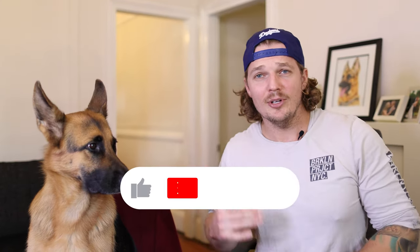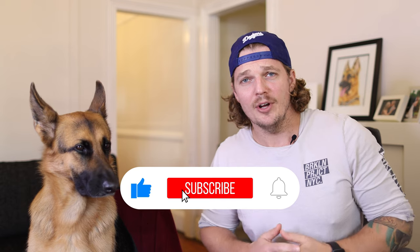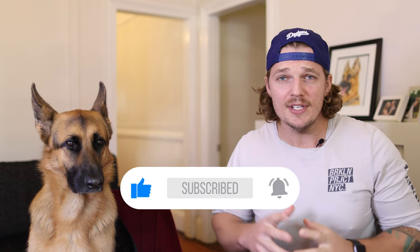Before we get started, guys, I'm not a dog trainer or dog expert. I'm merely a German Shepherd dog enthusiast, so please take everything I say with a grain of salt. If you don't like what I have to say, please move on to another channel. There are loads of trainer channels out there where you can get actual specific advice. This is all from my own personal experiences and things I've learned from professional dog trainers in the past.